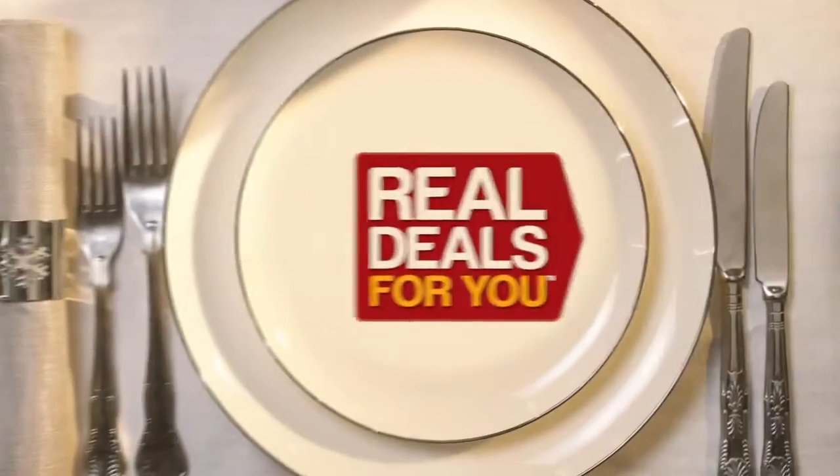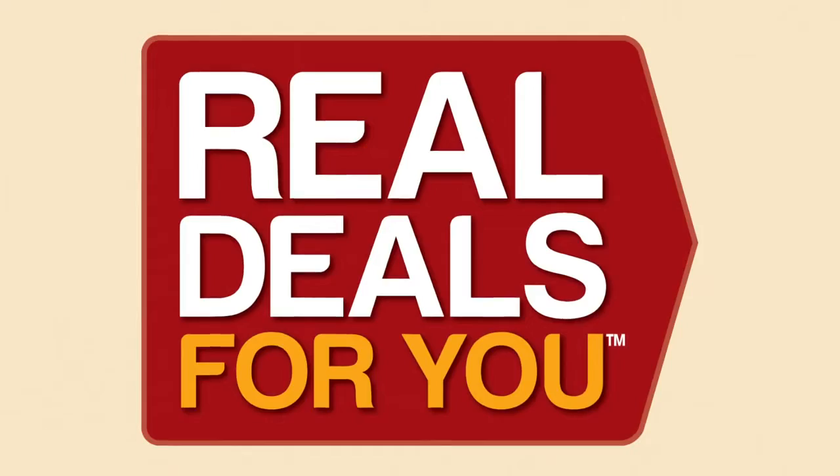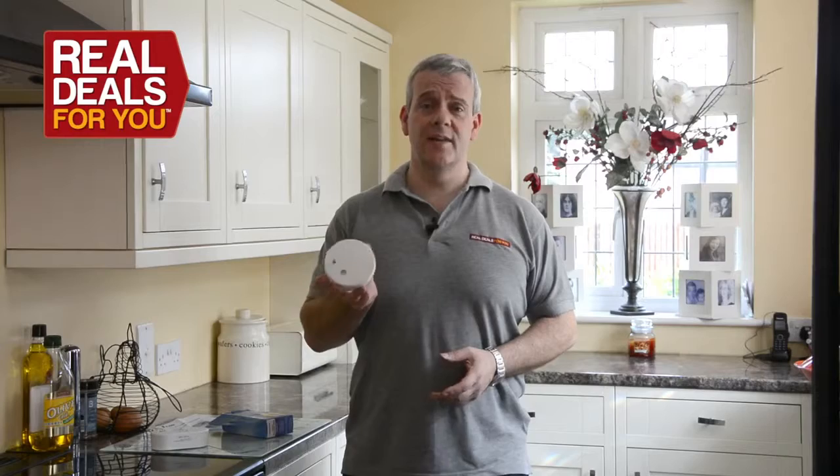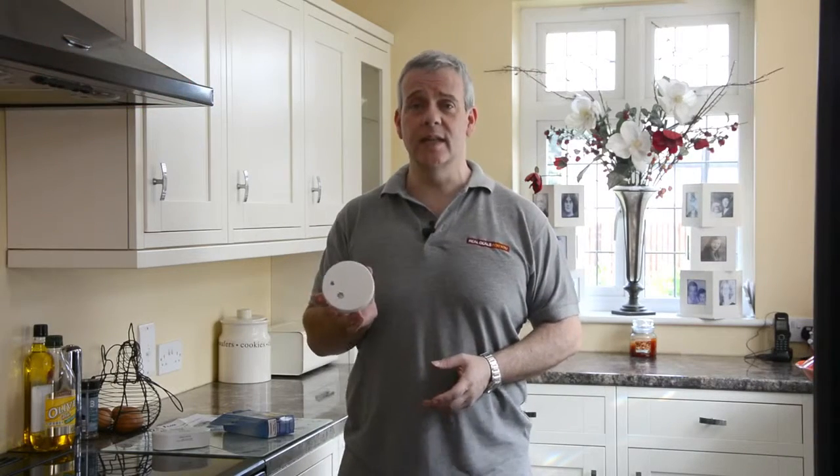Christmas gifts with all the trimmings from Real Deals For You. You're all familiar with this — the smoke alarm. I should imagine every household has at least one of these now.